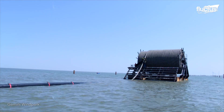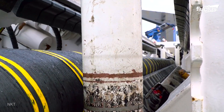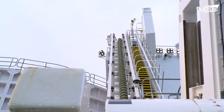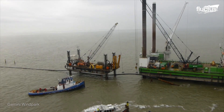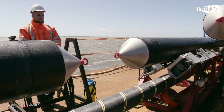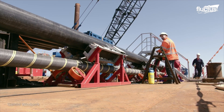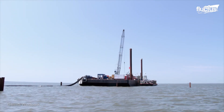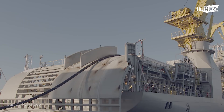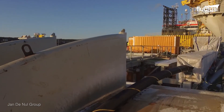Massive undersea cables are some of the means by which electricity power, telephone calls, and internet connections are transported throughout the world. With approximately 436 submarine cables operating worldwide, stretching over 700,000 miles, undersea cables make instant communications possible, transporting some 95% of the data and voice traffic that crosses international boundaries.